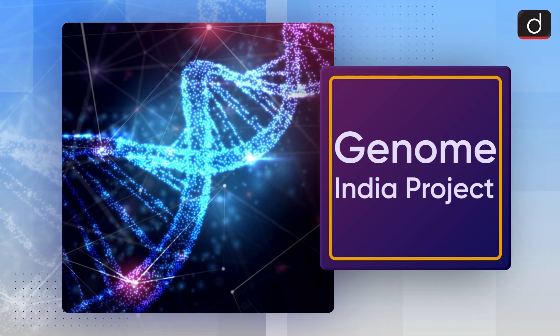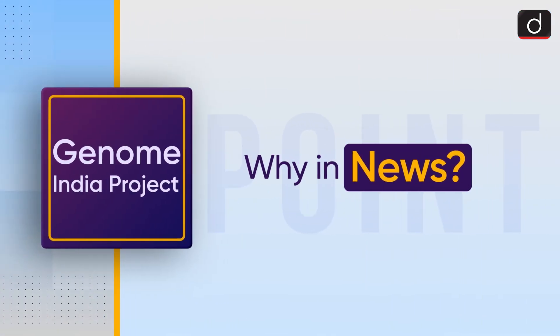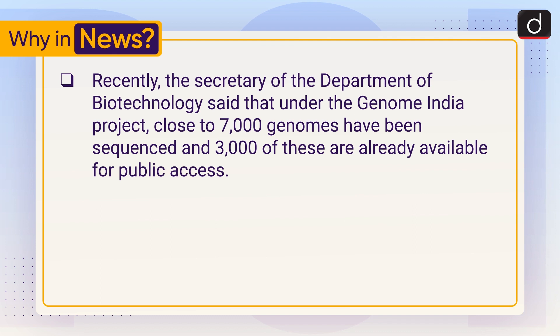Hello everyone, welcome to another series of 'To the Point.' Today's topic of discussion is the Genome India Project. Recently, the Secretary of the Department of Biotechnology said that under the Genome India Project, close to 7,000 genomes have been sequenced, and 3,000 of these are already available for public access.